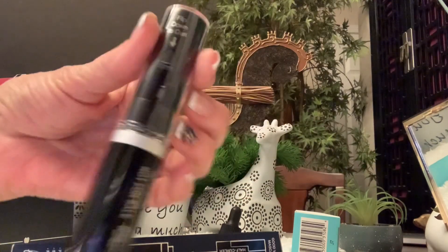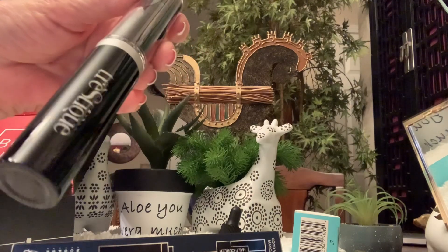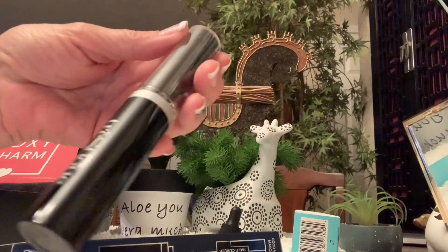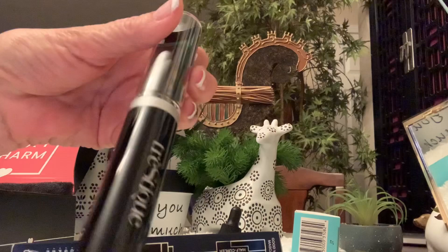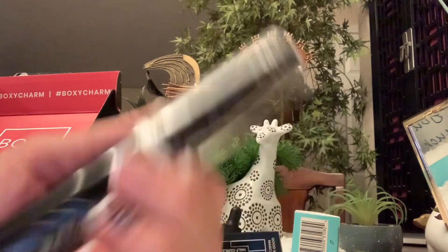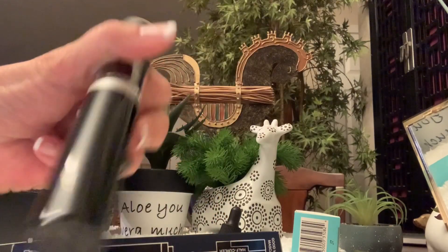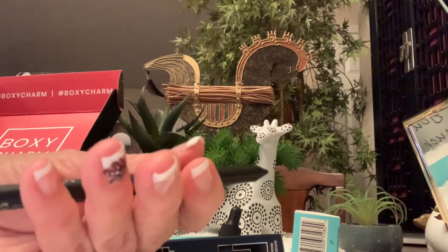Look at this barrel — look how big that is. I'm not going to open this because I'm only going to use sample size anymore. I didn't know it went bad after three months — you all probably knew that but I didn't. So I'm just going to use my travel size so I don't want to open it. There's the mascara part, and here is the eyeliner.